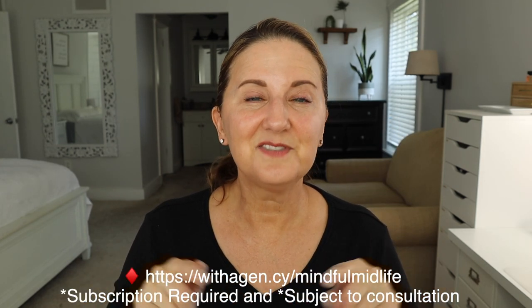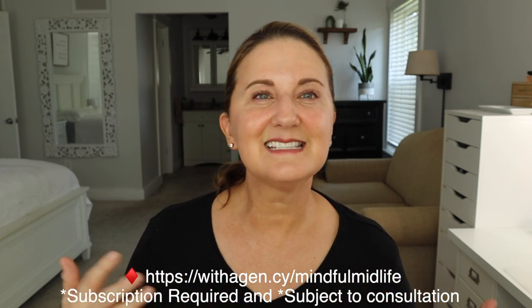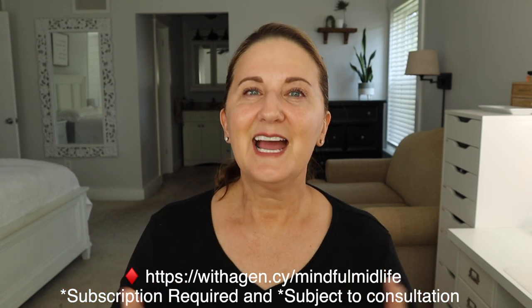Here is my exclusive link and I'll also link it below. You can take the quiz and see what formulations would be perfect for you. Thank you Agency for sponsoring this portion of the video — now let me tell you some of my tips and tricks.